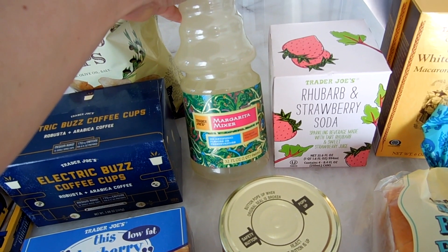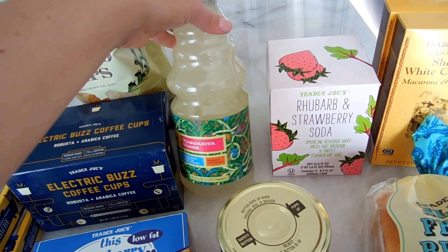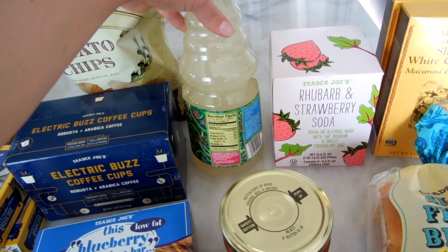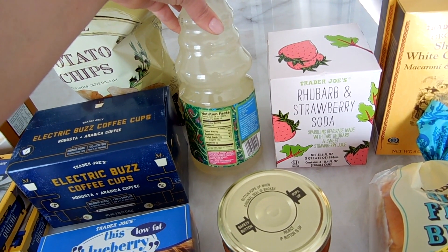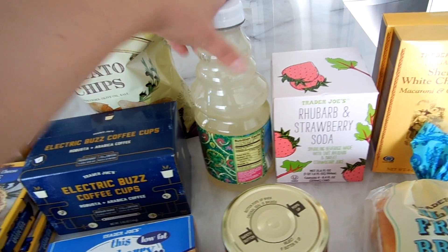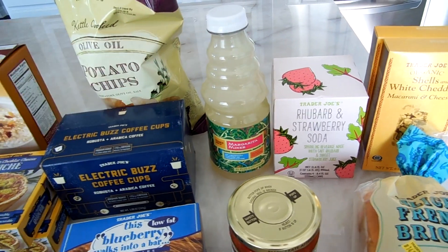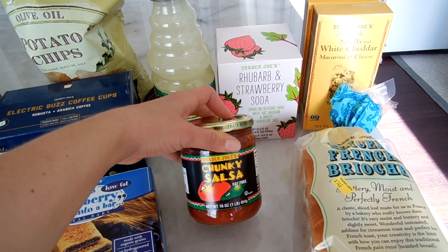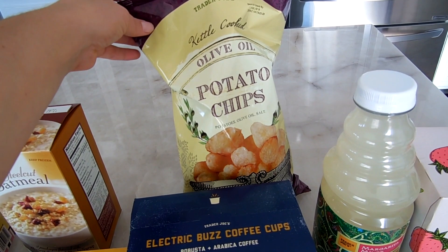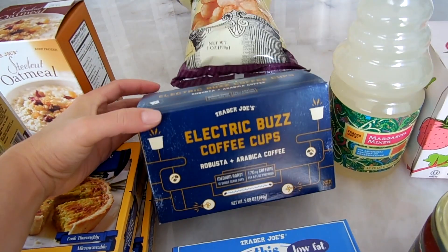This is my favorite margarita mixer — it's only 45 calories and not very much sugar. I add a little bit more lime and it makes a very light, not-too-sugary margarita, which I love. I also got my go-to salsa, which I mentioned in my previous Trader Joe's haul, and some olive oil potato chips — I get these every time I go.